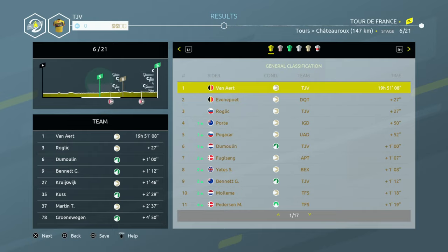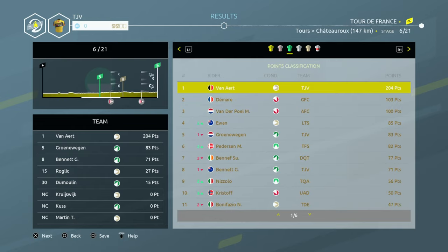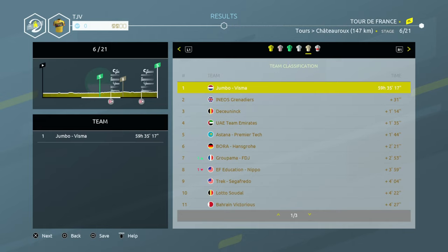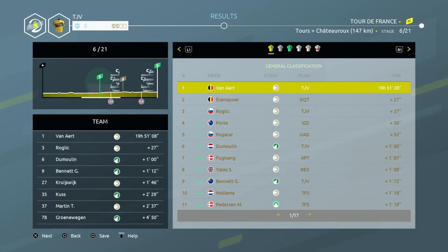He's 27 seconds ahead of Evenepoel, and Roglic is in third. Pogacar is fifth. We've got Dumoulin as well, who is one of ours, and Bennett down there as well. So we've got four of our guys in the top ten — I think it's fair to say things are going well so far. We have the polka dot with Roglic, Van Aert has got the green jersey. The only one we haven't got is the white one for the young riders. We're leading the team classification and the combat activity as well.